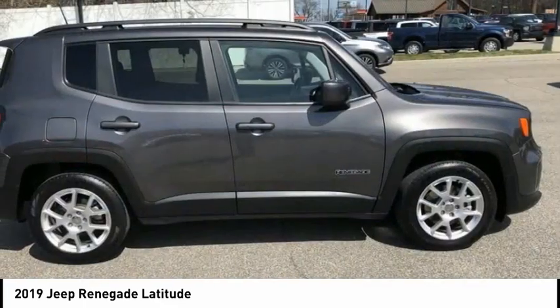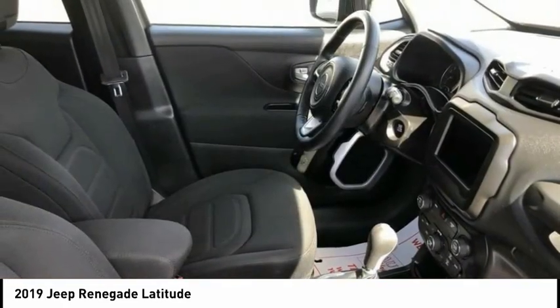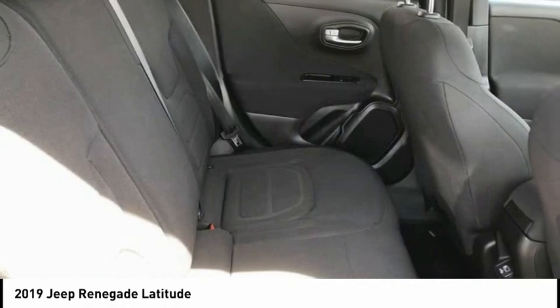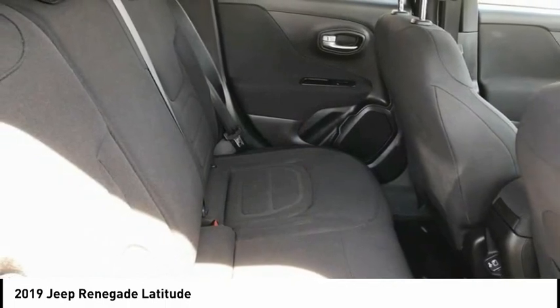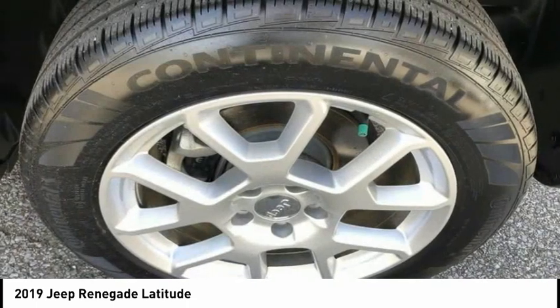This vehicle has all the tools you need for discovering everything that's out there, and it has less than 25,000 miles. If affordable style and reliability are what you're looking for, this vehicle couldn't be more perfect — drive it today.